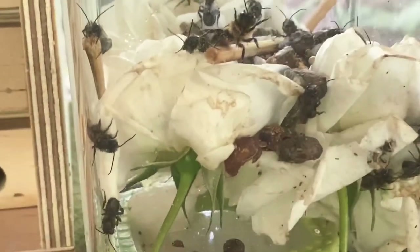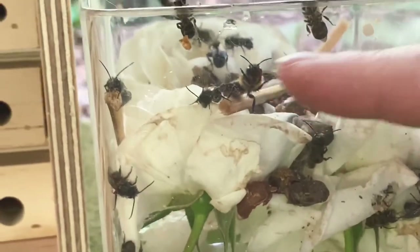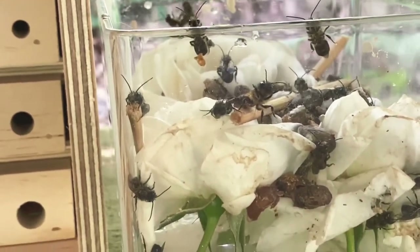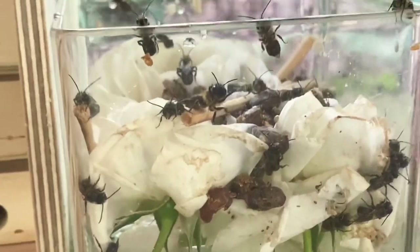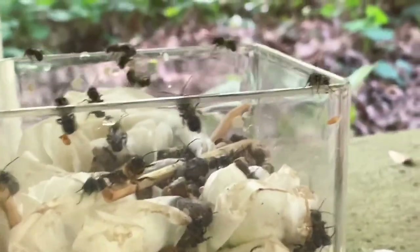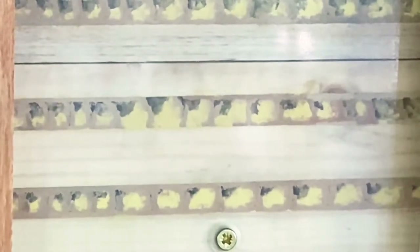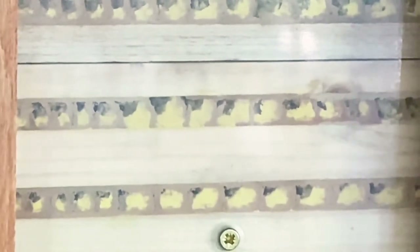Look at these cute little ones right there — that's a male and a female. Do you see the female? She's bigger, and the female actually has these little pinchers out front. Mason bees don't sting, but I've discovered that the females pinch, so just don't pick them up. Here's a little male — let's zoom in on him. Here's a close-up of those mason bees right there.